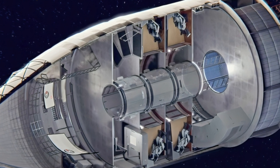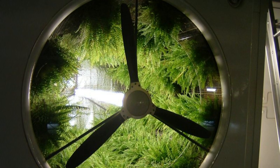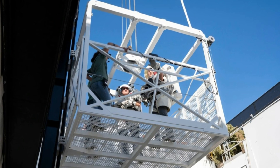Moving up to the second level, we anticipate a space reserved for food storage and essential supplies. An innovative addition could be a hydroponic garden, facilitating the growth of fresh vegetables such as leafy greens. Additionally, this level may house the lift system necessary for seamless movement within the spacecraft.